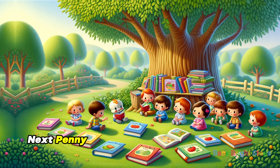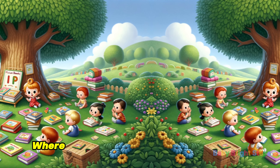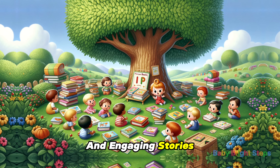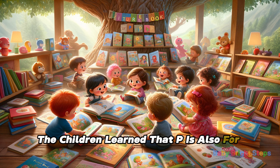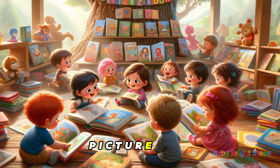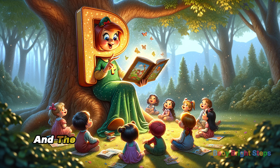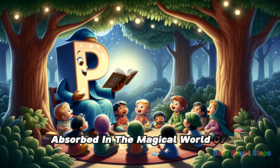Next, Penny guided them to a cozy reading corner under a big tree, where they found a pile of picture books. The books were filled with colorful illustrations and engaging stories. The children learned that P is also for picture book — P-I-C-T-U-R-E. Penny read a story aloud, and the children listened with rapt attention, absorbed in the magical world of storytelling.